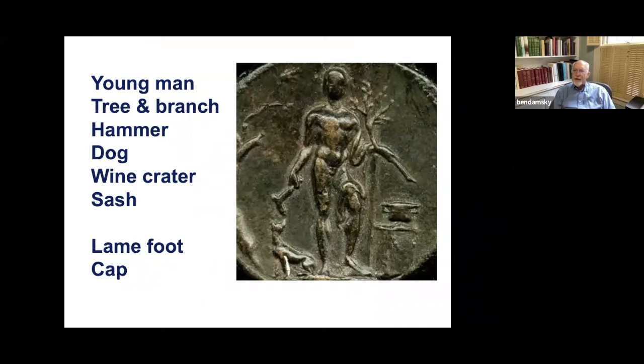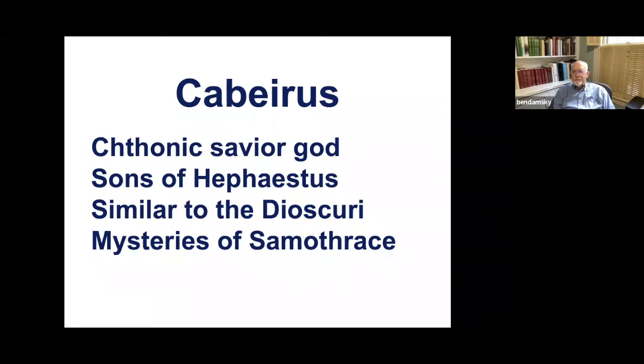I'm going to add a couple of other things that I think I see: a lame foot and a cap. I can't say either of those for certain, but it's what it looks like to me. Do you see something on top of his head — is it a cap or just hair not very well shown? And his left foot is kind of twisted and the heel is raised. So I claim that this is Kabiris. He's a tonic savior god, often said to be one of the sons of Hephaestus, and often shown as a pair, very similar to the Dioscuri.